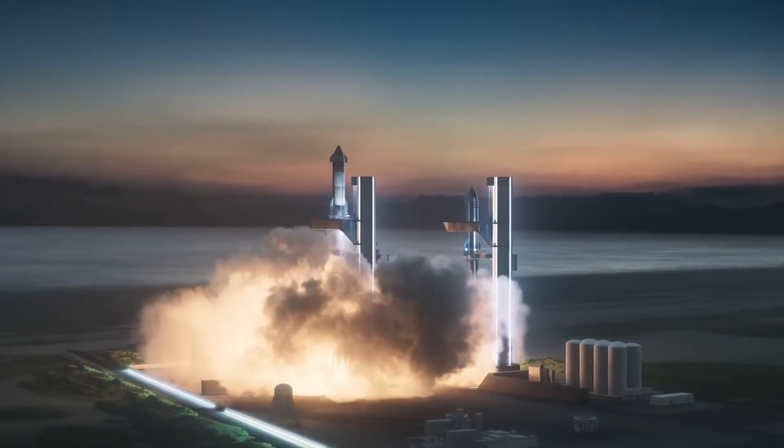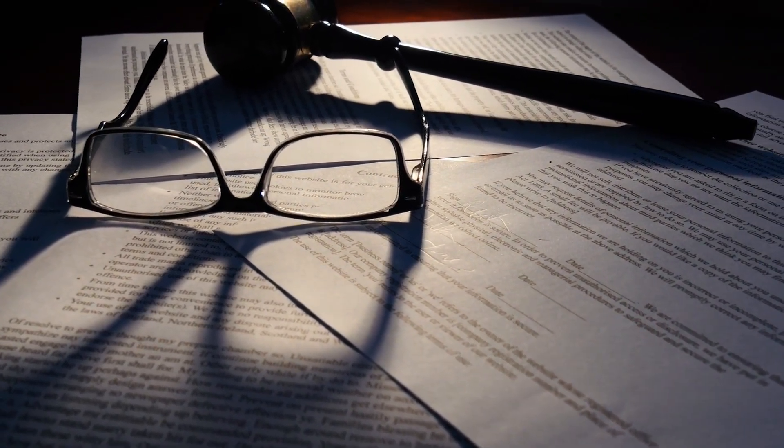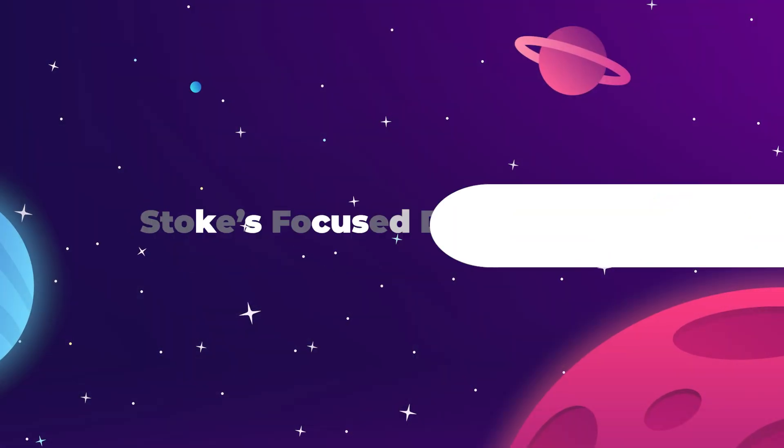In terms of a third test flight, we are still waiting to hear from the FAA and their mishap investigation regarding the rapid unscheduled disassembly that ended the second test flight. However, it looks like the SpaceX team are still getting the next Starship ready to launch, so there's no rush yet.